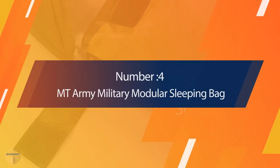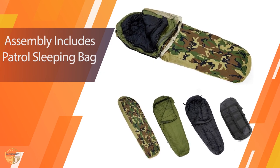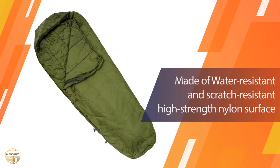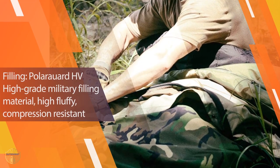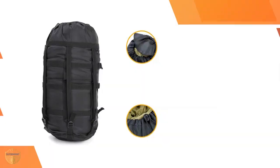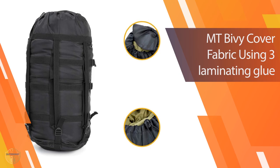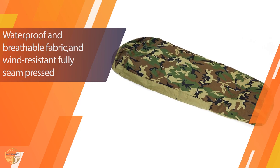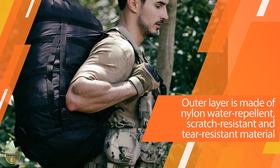Number 4. MT Army Military Modular Sleeping Bag. This is an excellent sleeping bag for camping, hiking, hunting, or even the backyard. The material is very durable and will keep your family warm in a snowstorm or on a summer night, while also being lightweight for easy carrying. It is made with three layers — an inner, middle, and outer layer — each with its own function. The inner layer insulates and keeps you warm, the middle layer keeps cold air away, and the outer layer protects the middle layer.